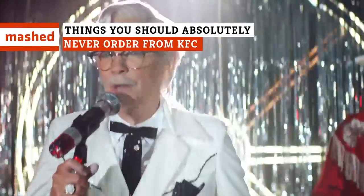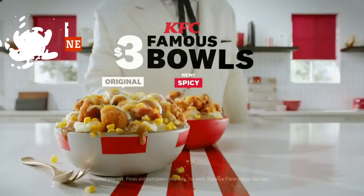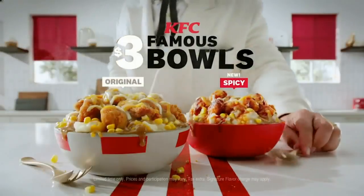Everyone knows nothing's perfect, and that's as true for KFC's menu as it is for anything else. The iconic chicken chain is home to a number of items you're better off avoiding, for any number of different reasons. Here are the ones to keep well away from.